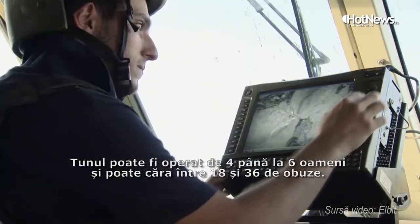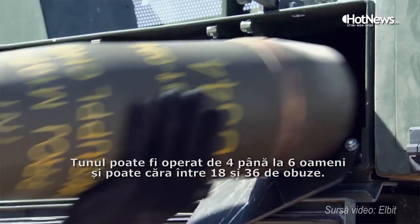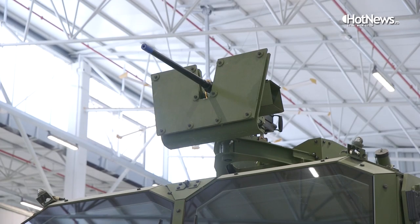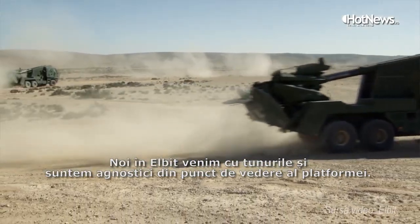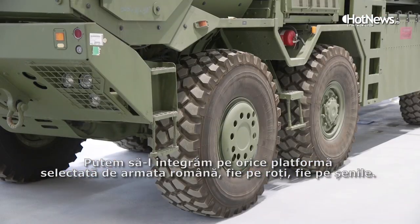The gun can be operated with four to six people. It can carry between 18 to 36 rounds. We will work together with the Romanian Army and fit the solution to its best needs. We are Elbit — we provide the guns. We are platform agnostic and can install and integrate it on any platform selected by the Romanian Army.